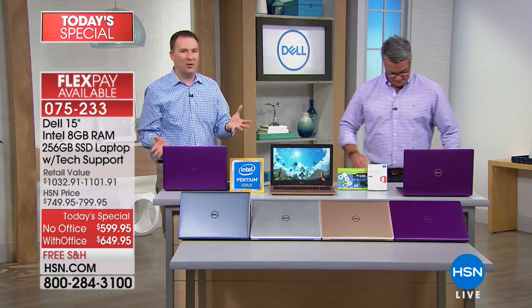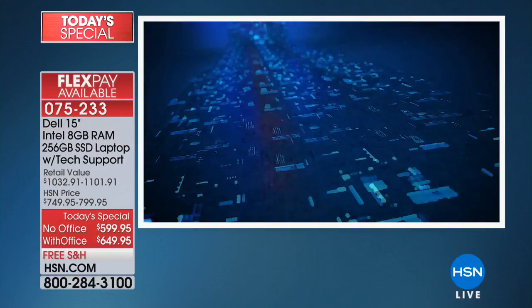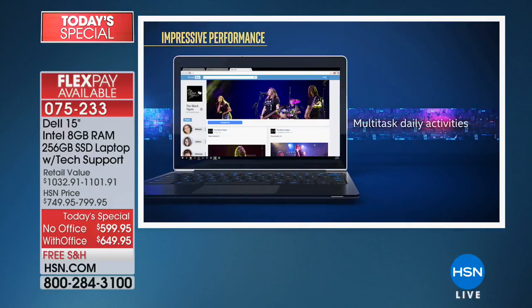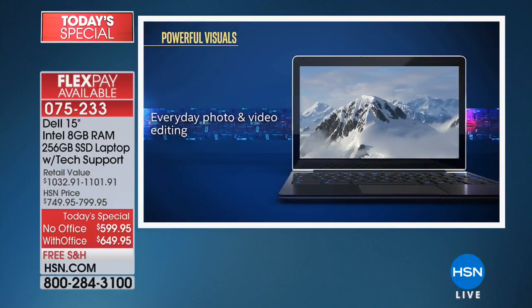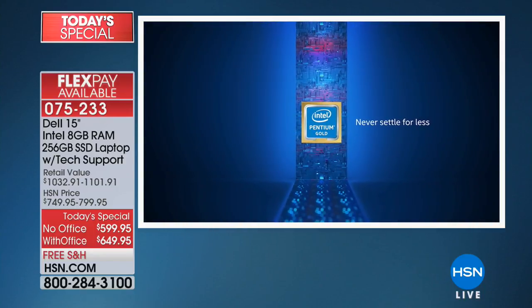When you look at the companies giving you a great experience, it's Intel — the number one processor manufacturer on the planet. This is their newer processor, the Intel Pentium Gold — they just came out with it, and this is the first time we've ever offered it. They've designed this to be the power of a desktop, so you're going to have that improved performance. Normally when you have a stronger processor, you have a shorter battery life. This one — not only do you get the speed, you also get eight hours on the battery. This has up to an eight-hour battery life.